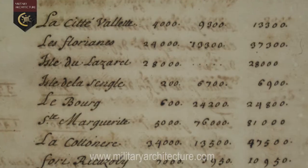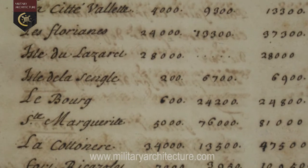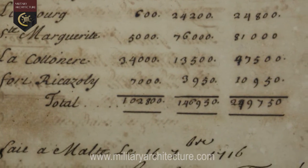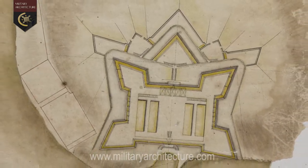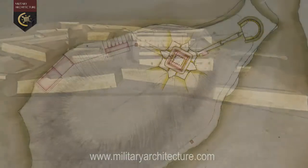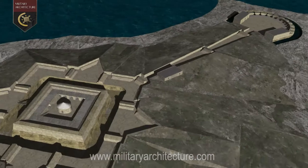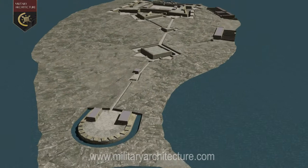It was the arrival of a team of French military engineers in 1715, under the command of Brigadier Dottinier and his deputy Charles-François de Mondion, which led to more concrete proposals and designs. In all, at least three different schemes were drawn up by the French team until the plan was finalized and work on the construction of the fort began in September 1723.